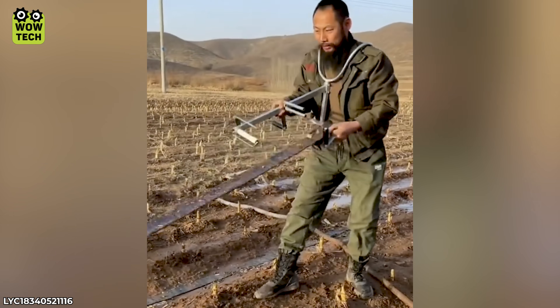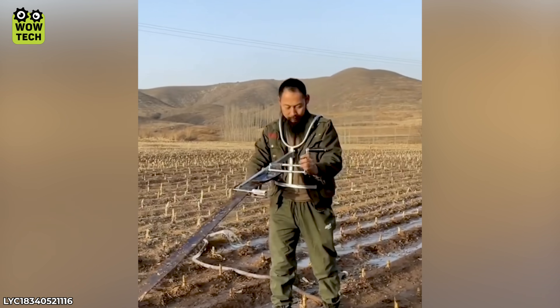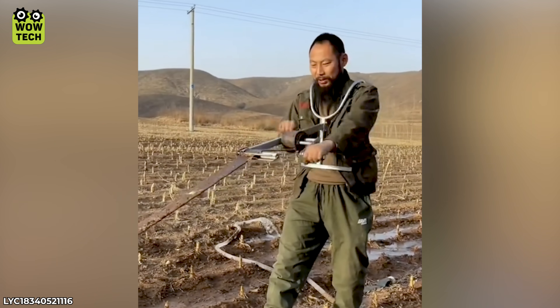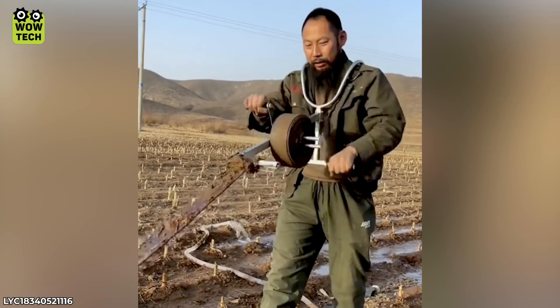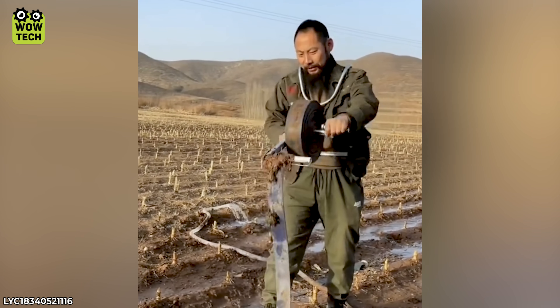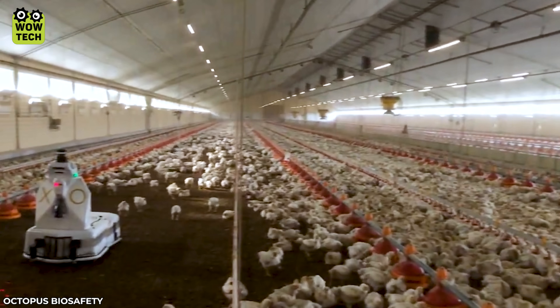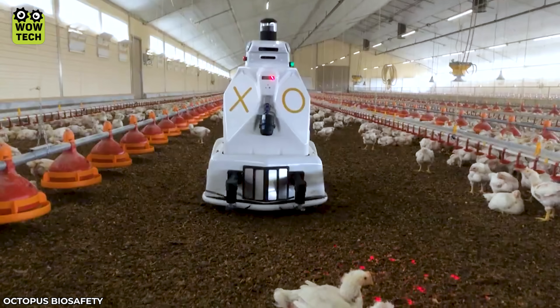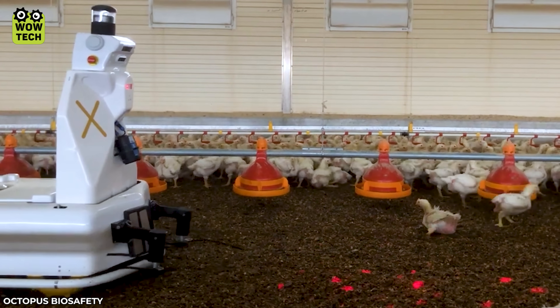Now you can stand still and still clear the divided cable. If you have a poultry farm, the Robot XO is definitely something you should consider — it is a tool for disinfection and environmental analysis of poultry.